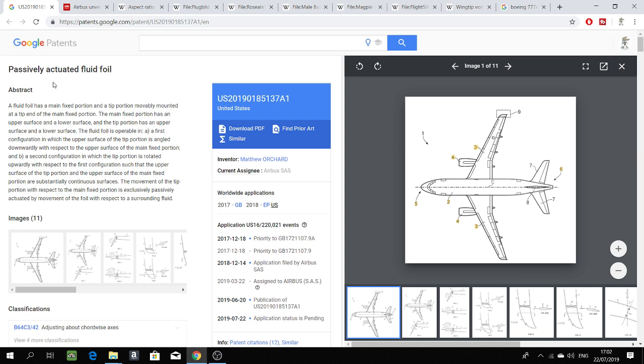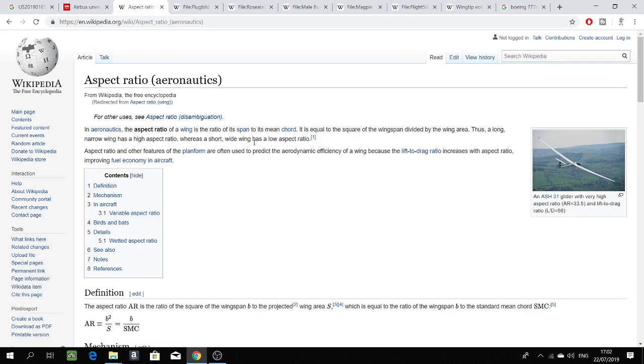The first important thing to understand is called aspect ratio. Aspect ratio is a very important criterion for aircraft performance, particularly in relation to the wings. As we can see in this picture of a glider, it has very long wings — the end-to-end wing distance is very large. If we divide this distance by the total wing area, we get a very big number, which is called the aspect ratio.